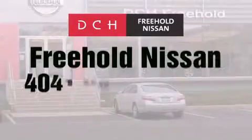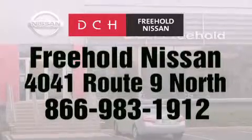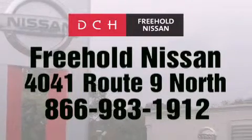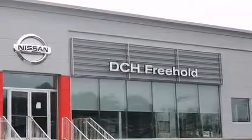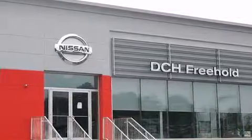DCH Freehold Nissan is conveniently located across from the Freehold Raceway Mall on 4041 Route 9 North in Freehold. Contact us at 866-983-1912 for more information about this vehicle and others like it, or visit us at dchfreeholdnissan.com. Driven by a better way. Experience the DCH way.